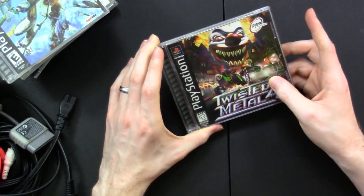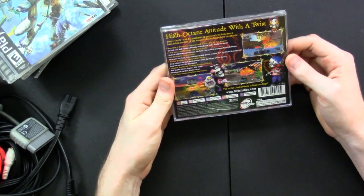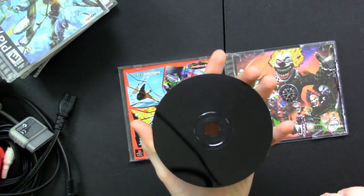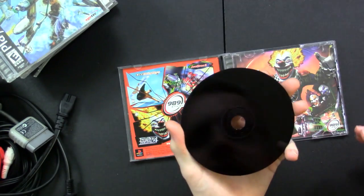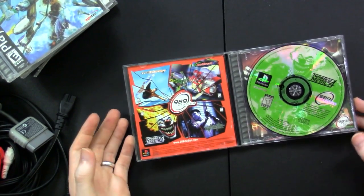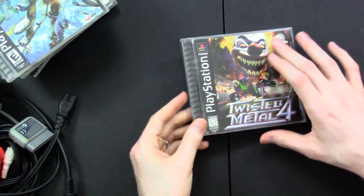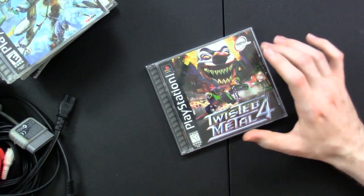Lastly we have Twisted Metal 4. Those are the cars that we got in Rocket League — this is one of the original demolition derby car games. Not many scratches at all. From 989 Studios. I may go play this later today instead of Overwatch like I was planning, because I have so much fun with just driving around and blowing stuff up.